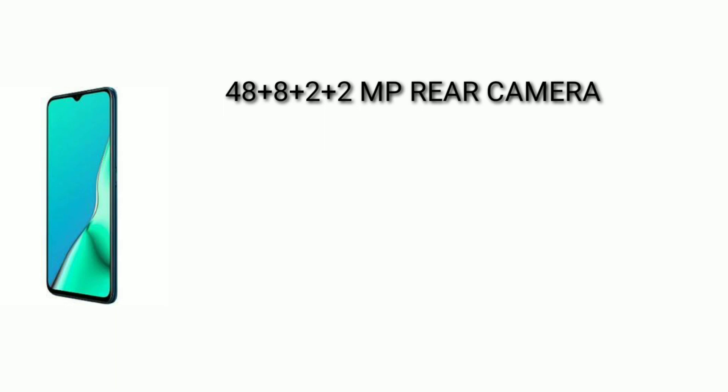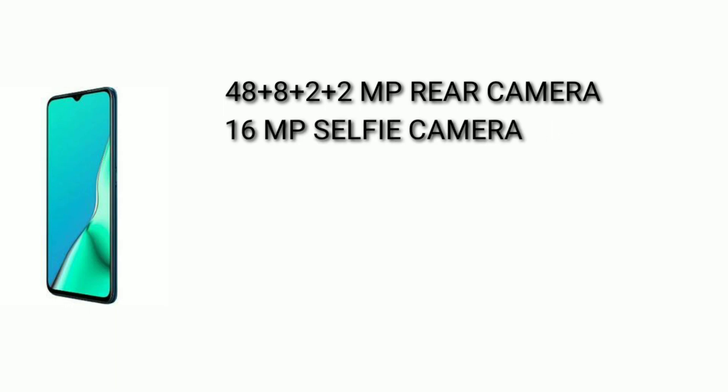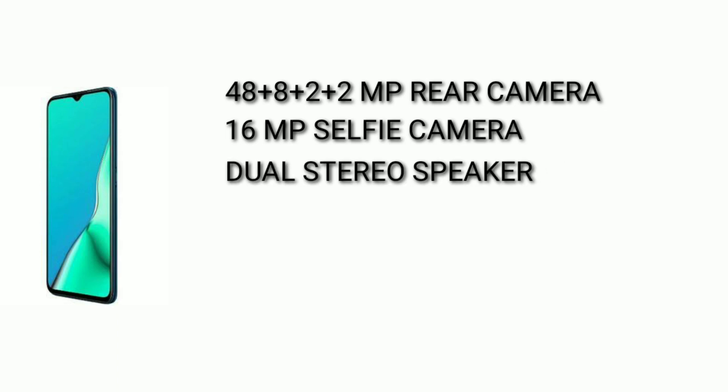We have an Ultra Night Mode 2.0 feature for better camera performance. The selfie camera is a 16MP F2.0. This phone also has dual stereo speakers with Dolby Atmos sound.